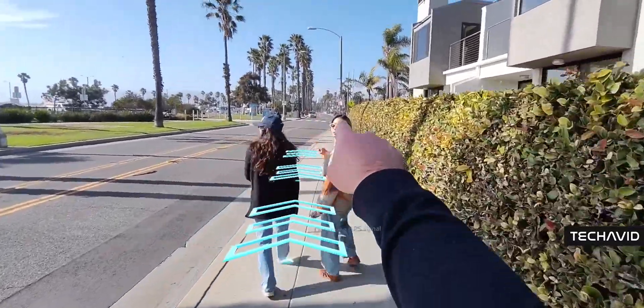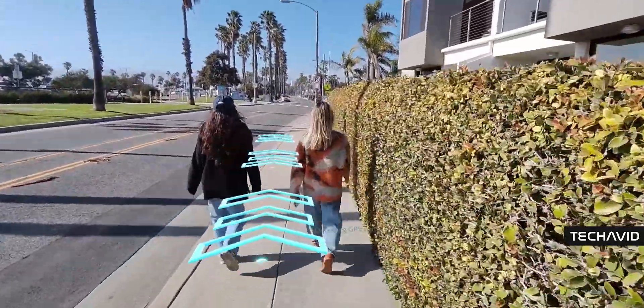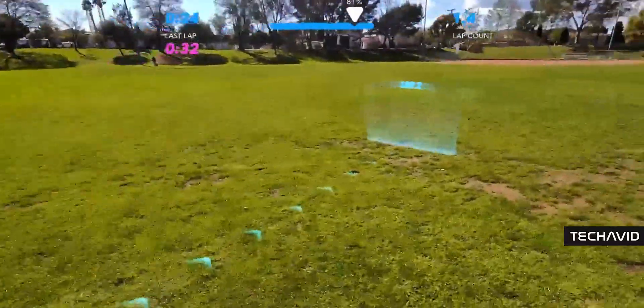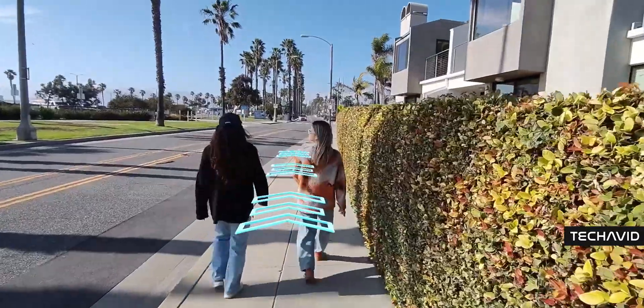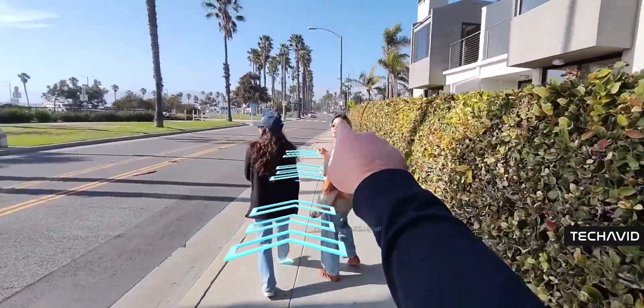For example, there's Navigate AR from Utopia Lab, which facilitates AR-enhanced navigation between two places, and Path Pioneer, which lets you create customized AR walking courses to help keep people active.